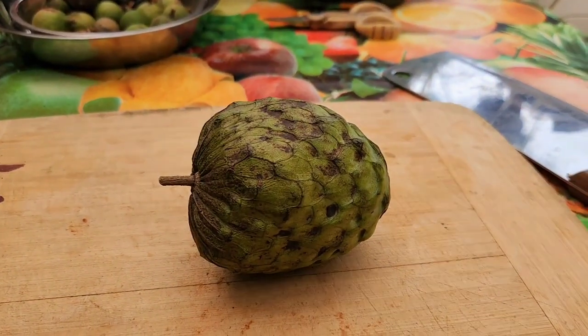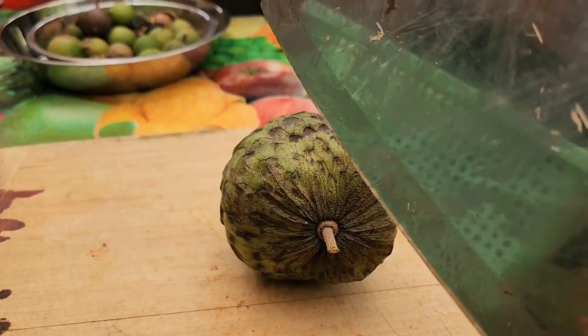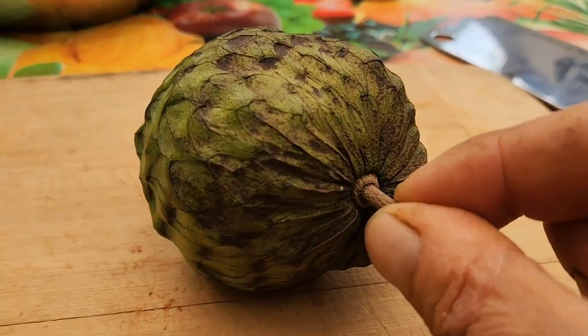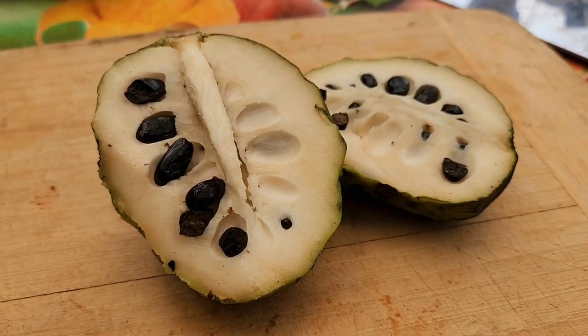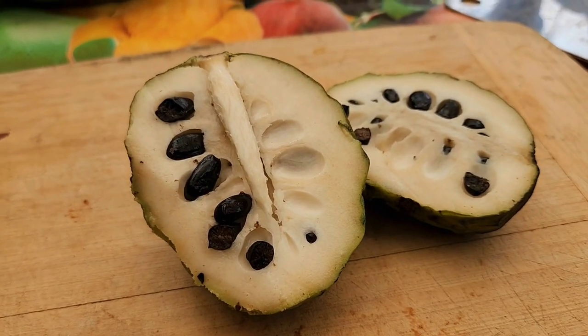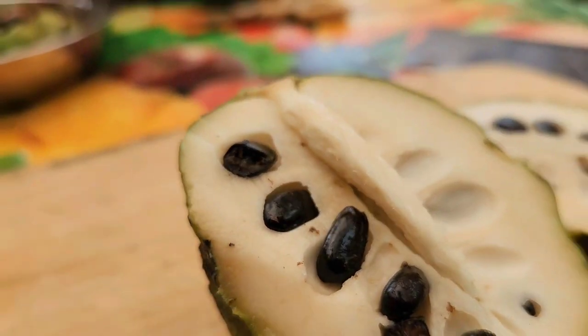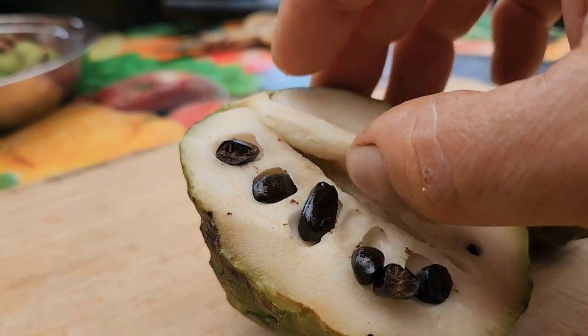So what I'm going to do is slice it in half, then pull out the core right there and take it from there. I sliced it — there's the core that you can eat if you want, but I prefer to pull it off.